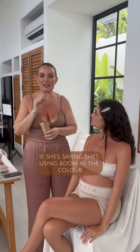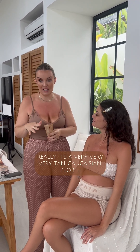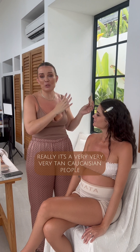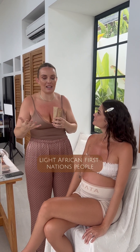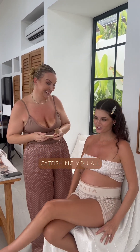So just a heads up — if she's saying that she's using Boom as the colour, really it's for very, very tan Caucasian people, lighter African, First Nations people. So just a heads up, it's quite a dark colour, but it works. Catfish in y'all.